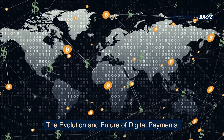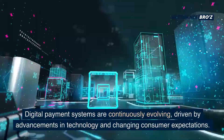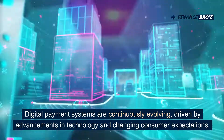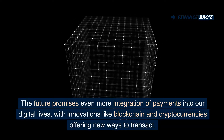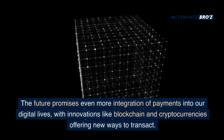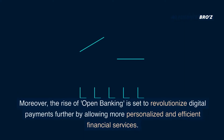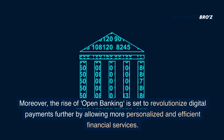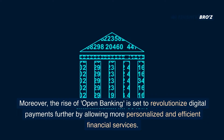Digital payment systems are continuously evolving, driven by advancements in technology and changing consumer expectations. The future promises even more integration of payments into our digital lives, with innovations like blockchain and cryptocurrencies offering new ways to transact. Moreover, the rise of open banking is set to revolutionize digital payments further by allowing more personalized and efficient financial services.